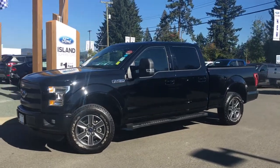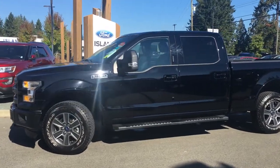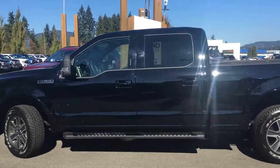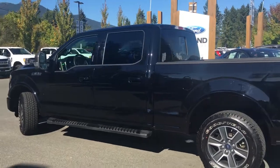Today we're looking at a 2016 F-150 Lariat in shadow black with black leather interior. Seating for five, four doors, and a six and a half foot box. This has a 5 litre V8 flex fuel engine. It's a 4x4 and it also has a trailer tow package.